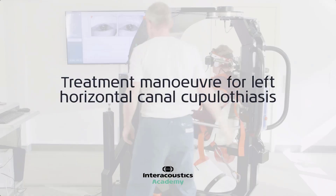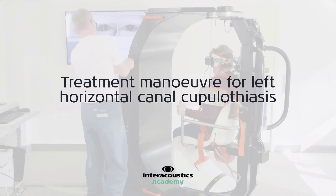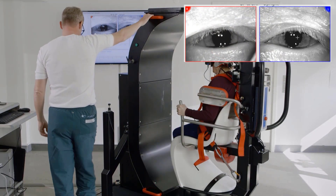This patient was quite interesting because she actually turned out to have affection of the horizontal canals, and she was today diagnosed with left-sided horizontal cupular lithiasis as her major problem. I also believe that she has right-sided posterior BPPV. In this video, I am going to show you how to treat horizontal cupular lithiasis on the left side.